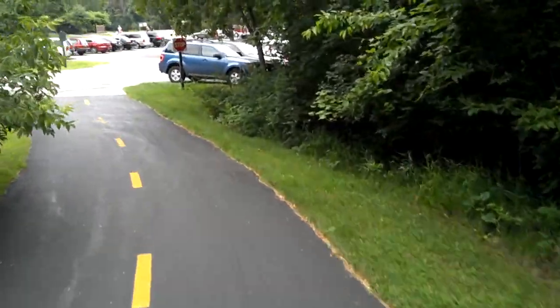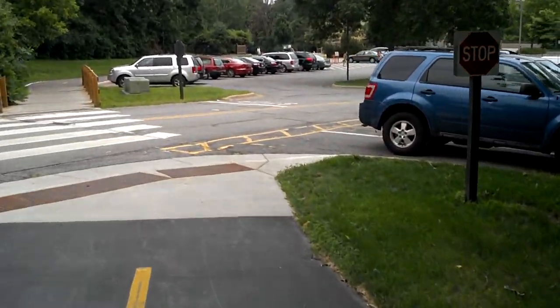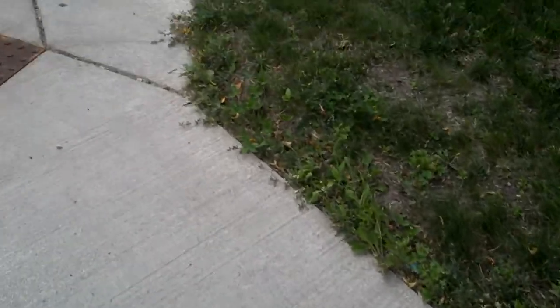And here we are — it's Highland Park. It's like a little chalet back here. Anyway, I think I'll sign off now. And here we are. Let's go.